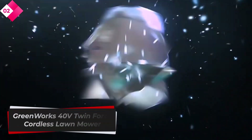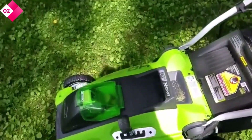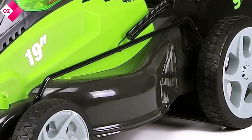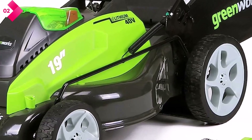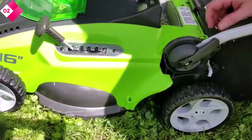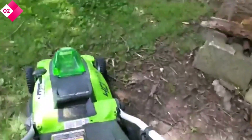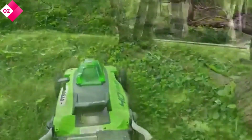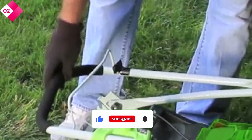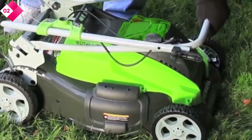Number 2: GREENWORKS 40V Twin Force Cordless Lawn Mower. The GreenWorks Twin Force Cordless Lawn Mower is a reliable and eco-friendly option for maintaining your lawn. Powered by two G-Max 40V Li-Ion batteries, this mower delivers consistent power and performance. The dual-blade design ensures superior cutting and mulching capabilities, leaving your lawn looking pristine. With a 20-inch cutting deck, this mower covers a substantial area, reducing the number of passes needed to complete the job. The SmartCut technology automatically adjusts the power output based on grass conditions, maximizing battery life and optimizing cutting efficiency.